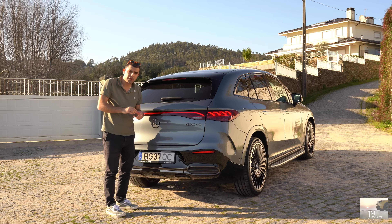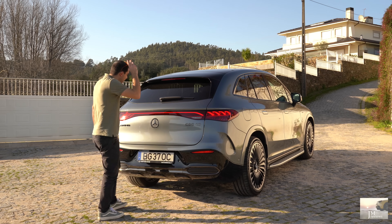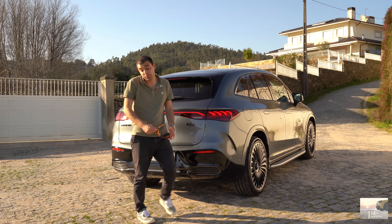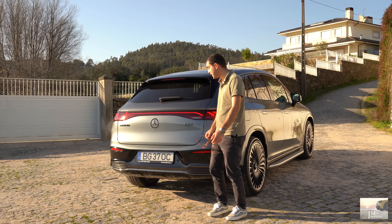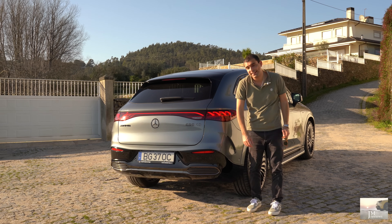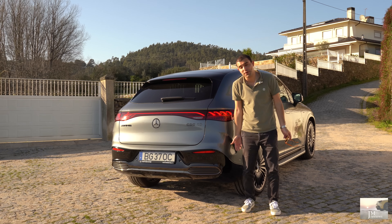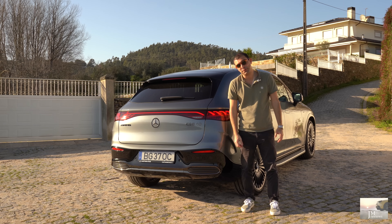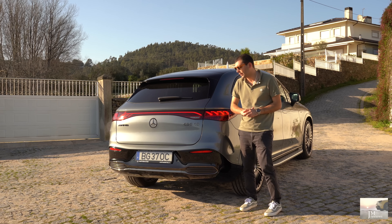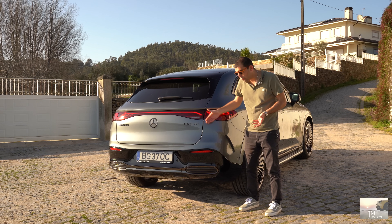Eu disse que os bancos rebatem em dois terços e efetivamente rebatem. Mas se vocês quiserem, podem tirar somente o do meio — portanto no fundo tem o nosso ski hatch. O vídeo já vai longo. Nestes carros há muita coisa para falar — cada vez mais tecnológicos, com cada vez mais coisas. Mas acho que ficaram a conhecer o produto no geral. Estava-me a faltar aqui este EQS SUV, e logo um dos melhores. Vamos ver se conseguimos um draggy.